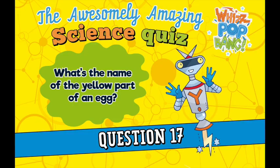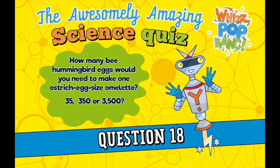Question seventeen. What's the name of the yellow part of an egg? Question eighteen. How many bee hummingbird eggs would you need to make one ostrich egg sized omelette? Is it 35, 350, or 3500?